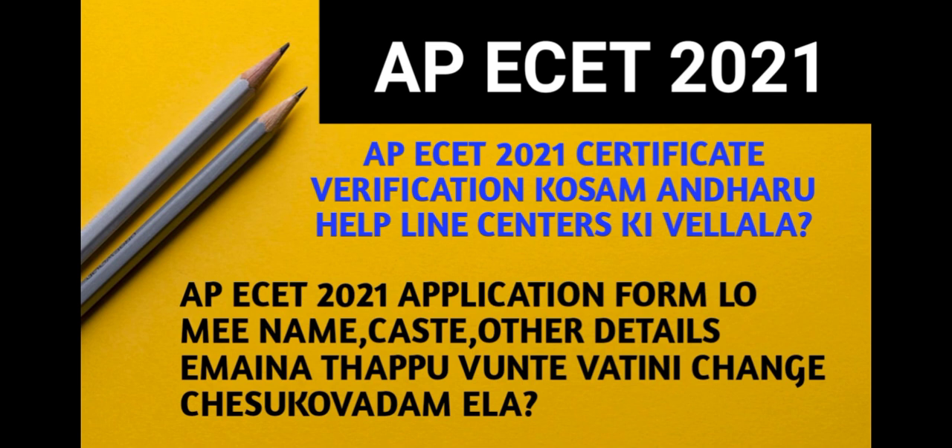If you have OC, EWS, Income Certificate, Caste Certificate, Sports, CAP, PH, etc., you will also need to have those certificates ready.